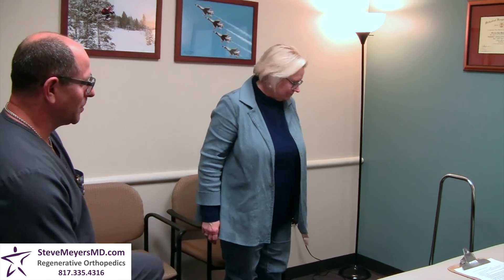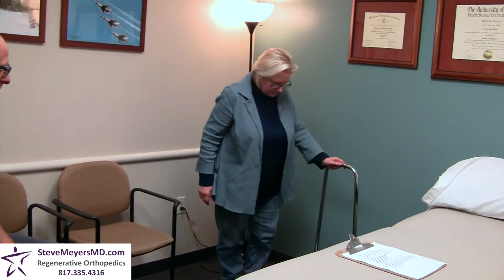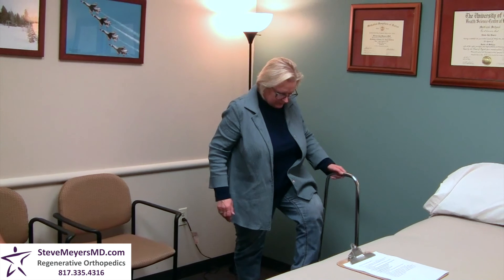Thank you so much for coming in and sharing your experience. Before I let you go, I'm going to have you do a couple of exercises. Can you stand up from the chair for me? Very good. And can you come over to the stool and stand up with your left foot? And back down. Awesome.